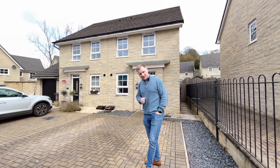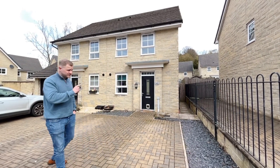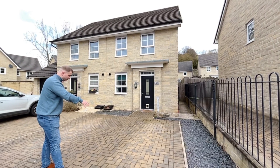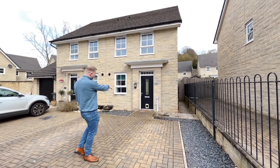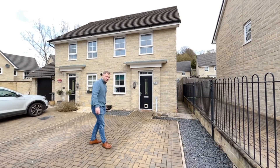A bit about this house: it's under the shared ownership scheme where you can buy a 25% share. It's three bedrooms, it's got a good size rear garden, off-street parking here for two cars. At the front we've got the kitchen, downstairs toilet, big lounge, bathroom, and the three bedrooms.